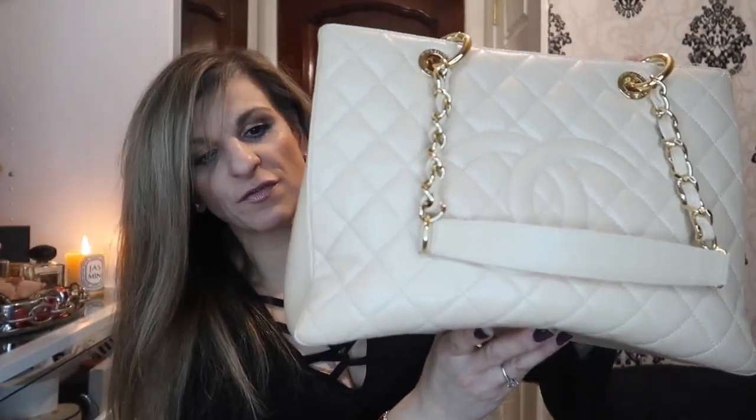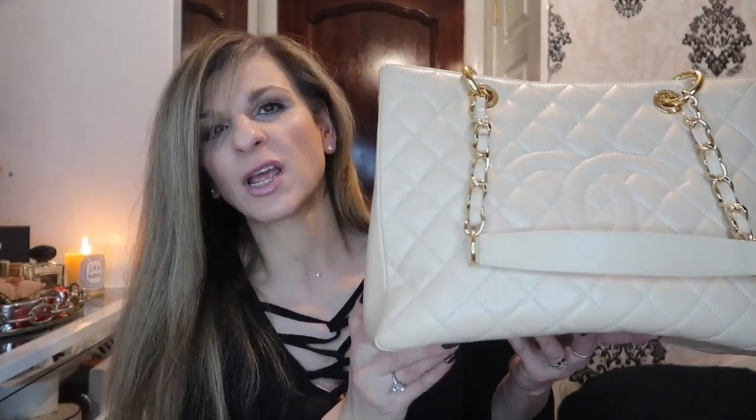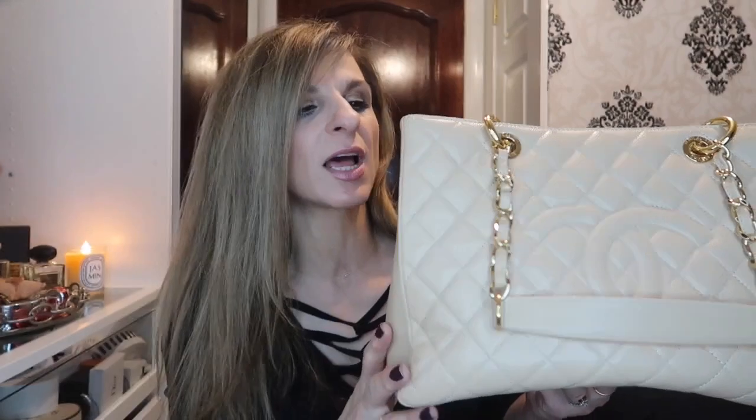The bag is 13 inches wide, 9 inches tall, and 5 inches deep. I bought this bag in around 2014 or 2015 — it was the second Chanel bag I purchased. My first Chanel bag was my medium large classic flap, and when I bought that, I wanted a lighter color because once you buy one you get addicted. I thought the GST would be the best option at the time.